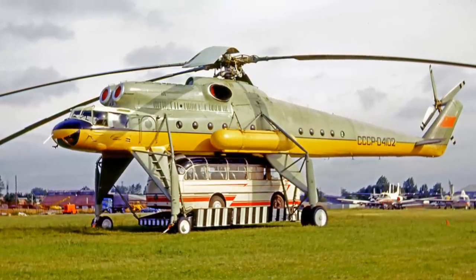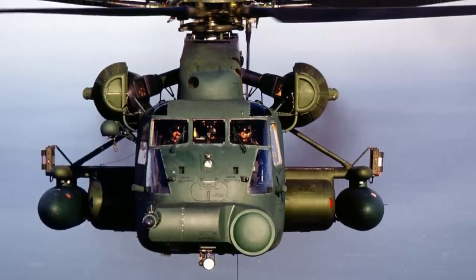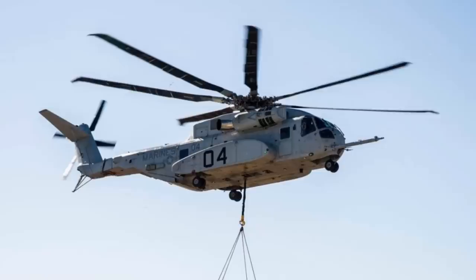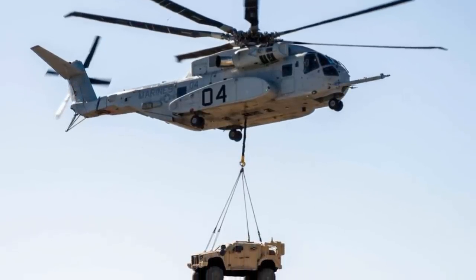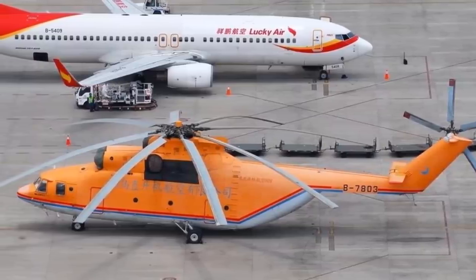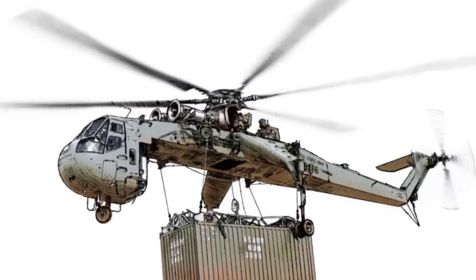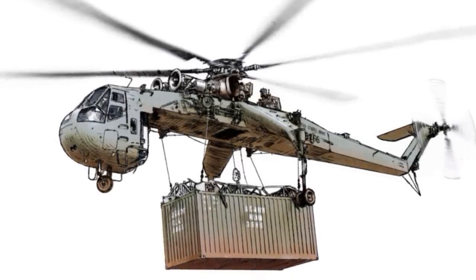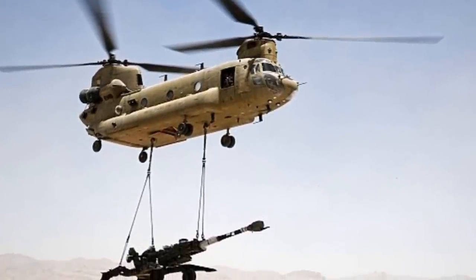Most military helicopters are used for carrying personnel or equipment to and from various locations, which is why they are made so large. Some helicopters are big in size while others are big in payload capacity. In today's video we would like to present the 10 heavy-lift cargo helicopters, or military transport helicopters, in the world. This list only includes production helicopters that are currently in service, so without further ado let's dive right in.